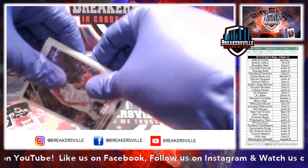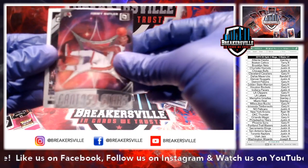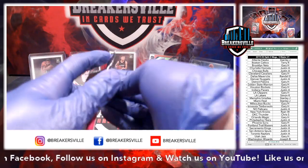Rudy Gobert, Hassan Whiteside, Jimmy Buckets, and Rudy Gay. Alright guys, we are down to our last regular pack, and then we have two pink packs coming up.